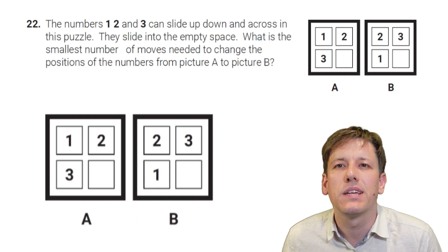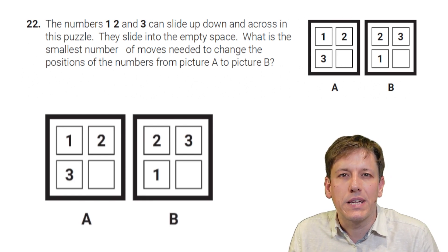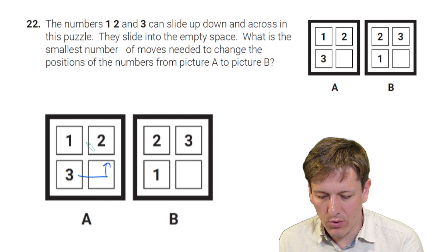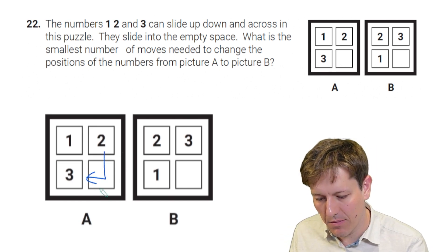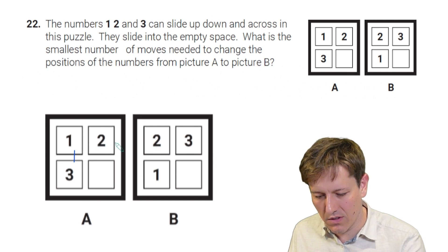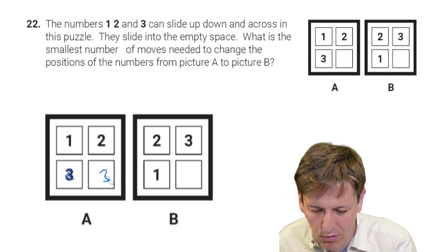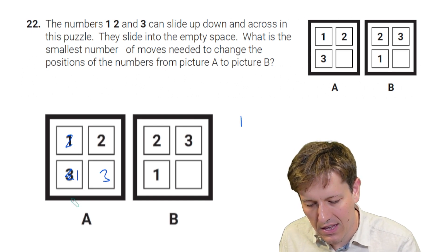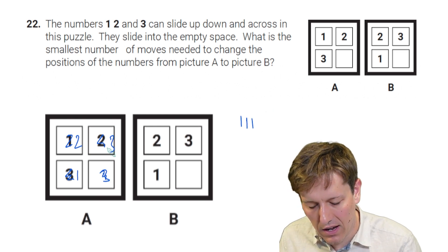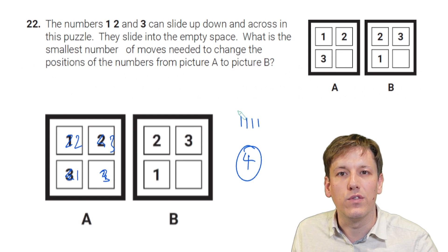The numbers 1, 2, and 3 can slide up, down, and across in a puzzle into the empty space. What is the smallest number of moves needed to change from picture A to picture B? Moving clockwise is the best approach: move 3 to the right (move 1), move 1 down (move 2), move 2 across (move 3), move 3 up (move 4). Four moves are needed.